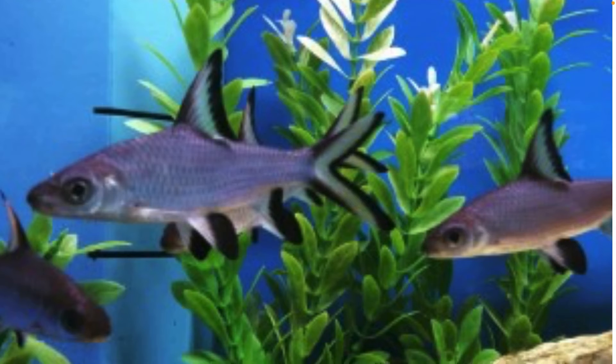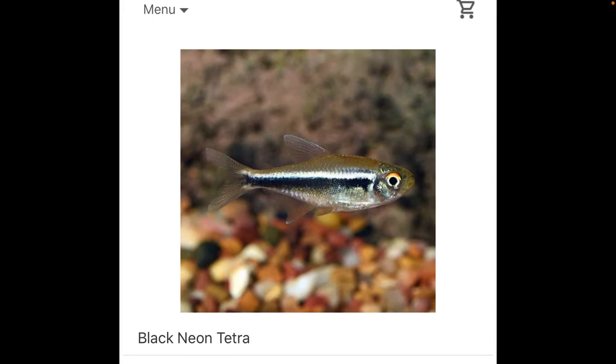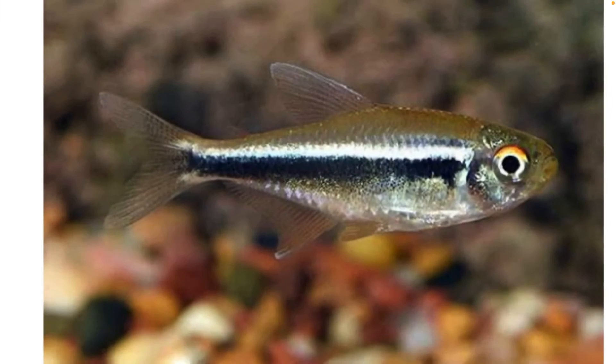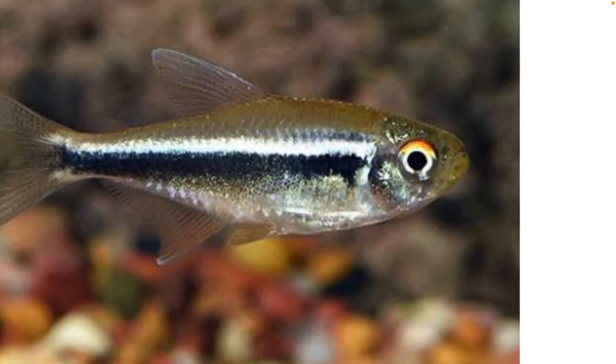I really like these fish but I don't know if I'm really gonna get these because you need a school. This is another fish I'm looking into — this is called the black tetra, black neon tetra. I really like this fish, it's so cool. I like his black and white stripe and I like how there's orange in his eye.